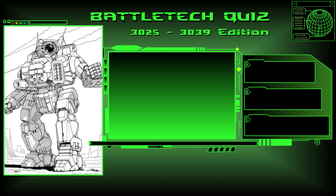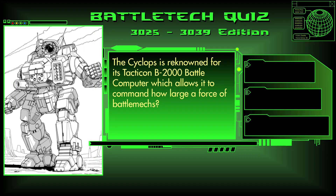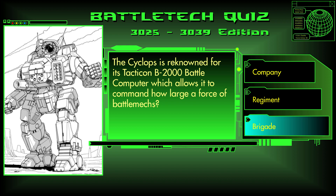Question 33. The Cyclops is renowned for its Tacticon B-2000 battle computer, which allows it to command how large of a force of battlemechs? Company, regiment, or brigade? The answer is C, brigade.